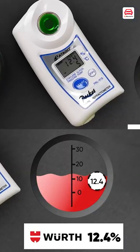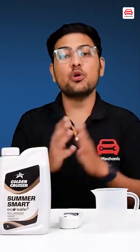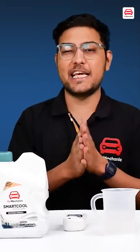Wurth's value is 12.4. The next brand we measure is Bosch, and the value is 22.4. The next coolant we measure is Golden Cruiser Summer Smart, and the value is 9.8.